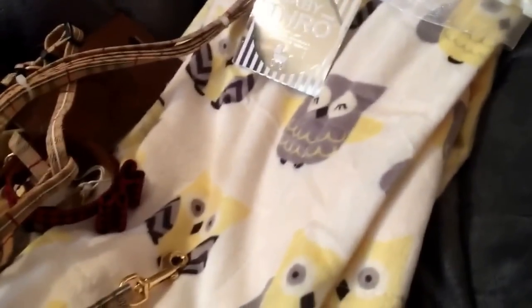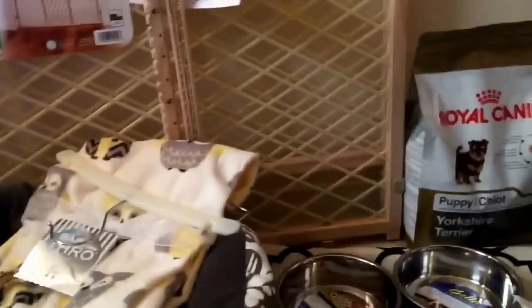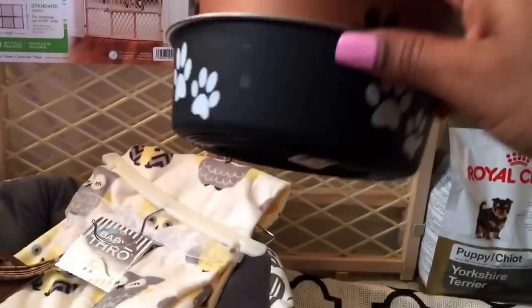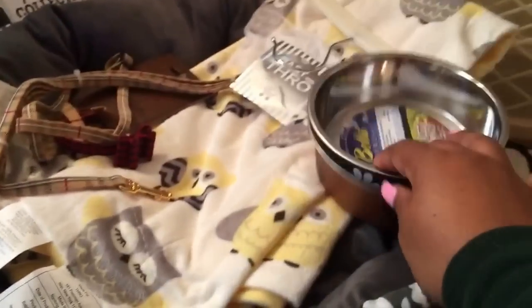I got this blanket from the baby section in Ross. And I also got this blanket because I had a puppy before, and blankets were very helpful on the first few days or weeks. These are the pet bowls I got — just this brown and black one. I wanted to get two black ones but couldn't find the other one. These were $3 at TJ Maxx.